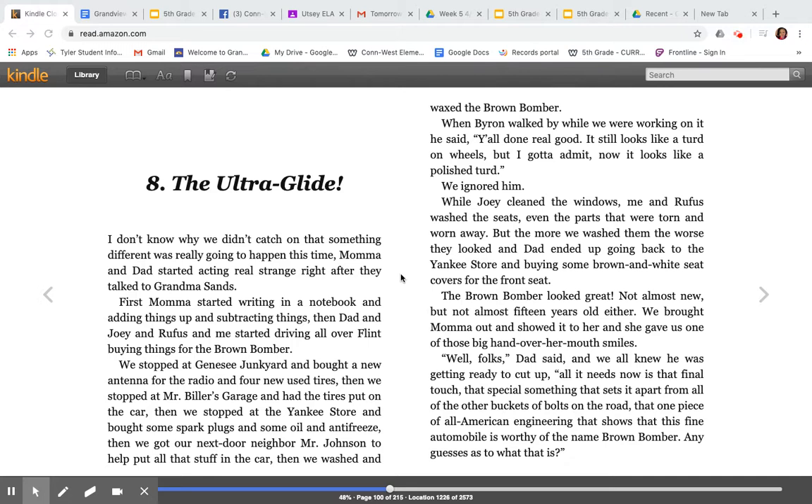Hey, fifth grade, it's Mrs. Utzi, and I am here ready to read to you guys Chapter 8 of The Watsons Go to Birmingham. So here we go. Chapter 8: The Ultra Glide.